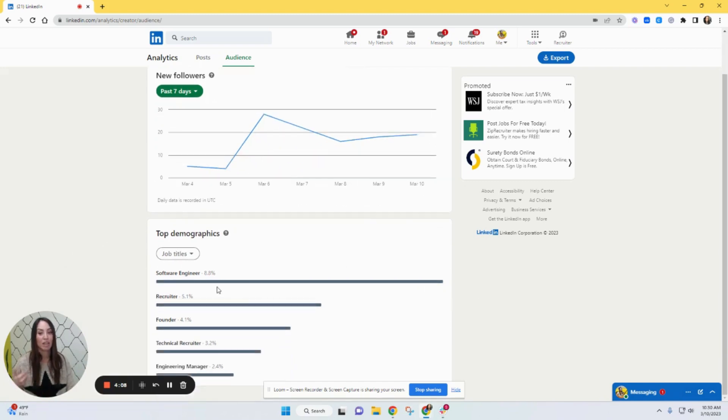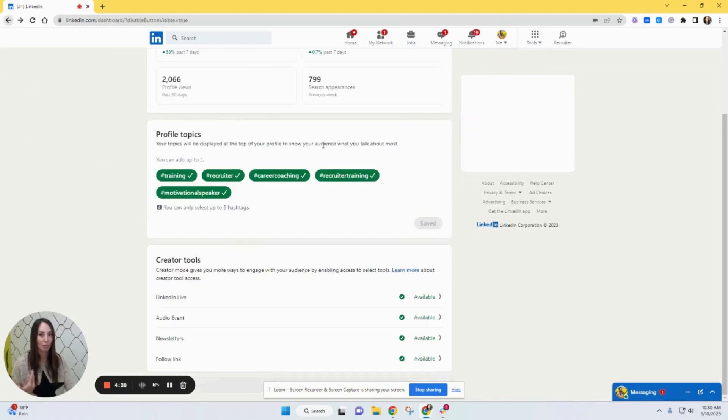You want to see your demographics. I have 8.8% software engineers, then recruiter, founder, technical recruiter, and engineering manager coming to my profile. I see a problem — I'm not a software engineer. I'm assuming recruiters are finding me because I have keywords that engineers also use, so I need to switch that up a little bit. Recruiter and tech recruiter are spot on, but I'll need to adjust.